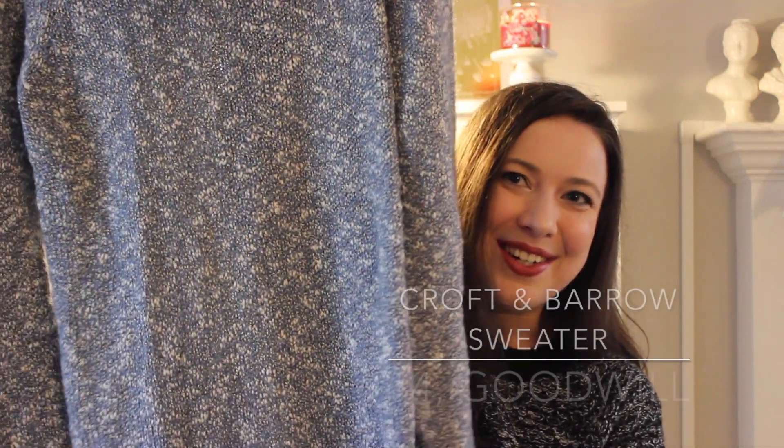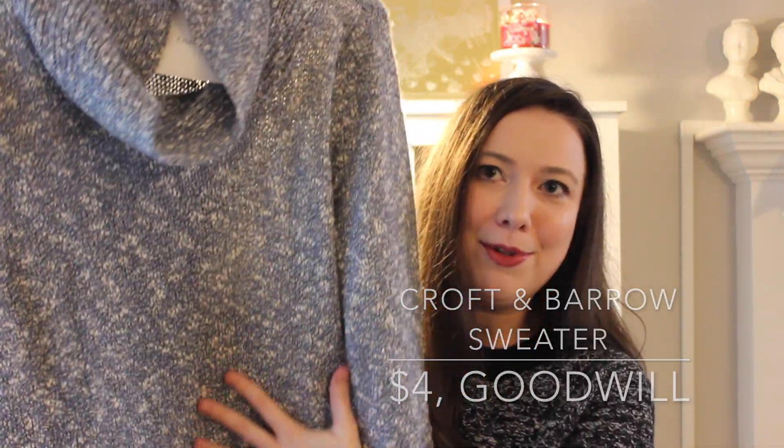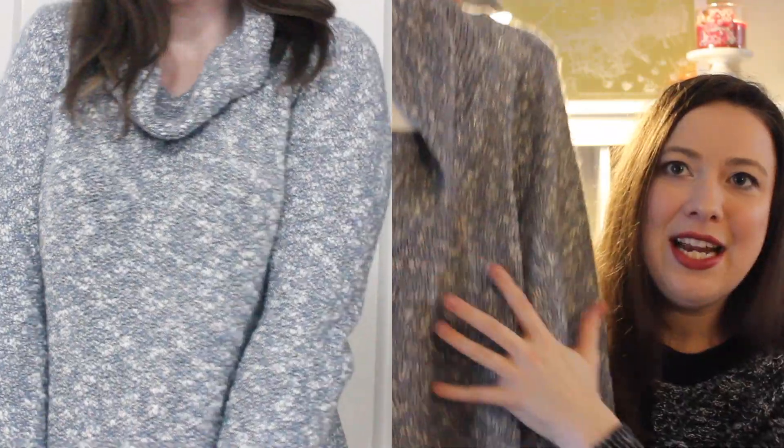I forgot that I got something with color on this trip — mixing it up! It's this super adorable blue marbled sweater originally from Croft and Barrow. I really liked the cowl neck detail and how long it is, so I can just throw it over some leggings, pair it with some boots, and be good to go. It still has the tags on it and it was only four dollars.